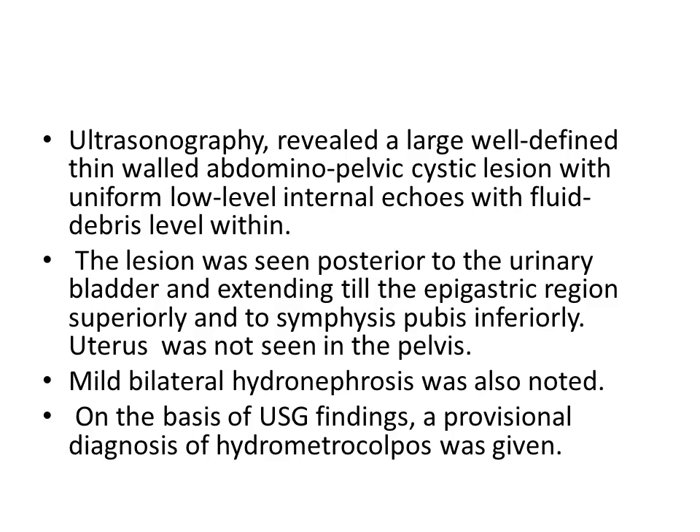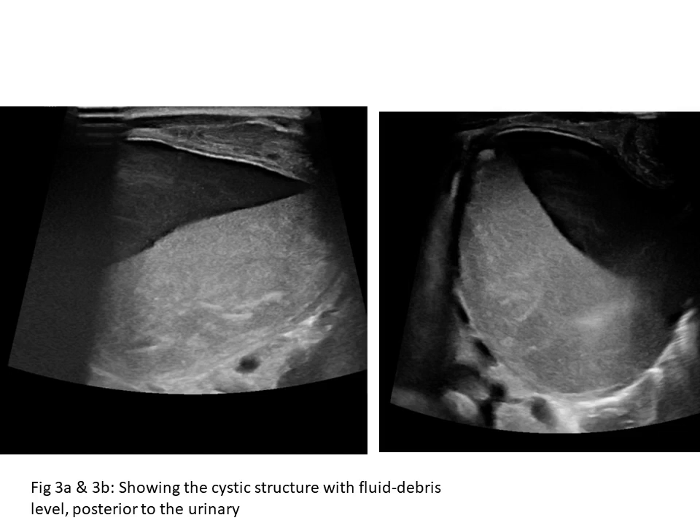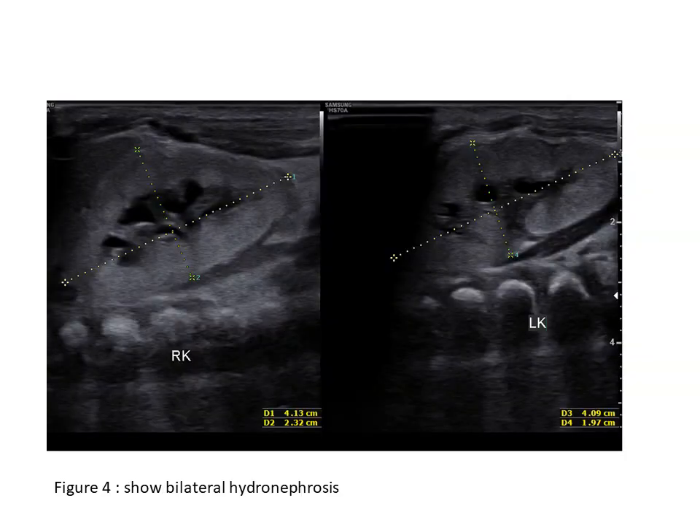Ultrasonography revealed a large well-defined thin-walled abdominopelvic cystic lesion with uniform low-level internal echoes and a fluid-debris level. The lesion was seen posterior to the urinary bladder, extending to the epigastric region superiorly and the symphysis pubis inferiorly. The uterus was not seen in the pelvis, and mild bilateral hydronephrosis was noted. On the basis of these findings, a provisional diagnosis of hydrometrocolpos was given. The ultrasound images show the cystic structure with fluid-debris level posterior to the urinary bladder, along with bilateral hydronephrosis.